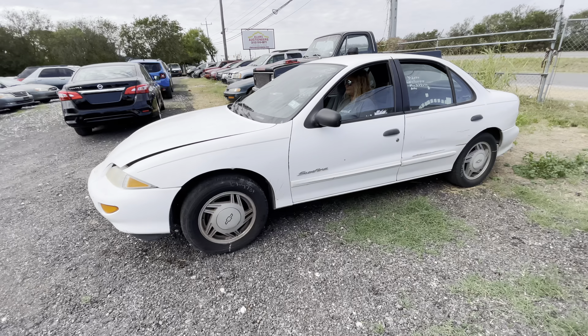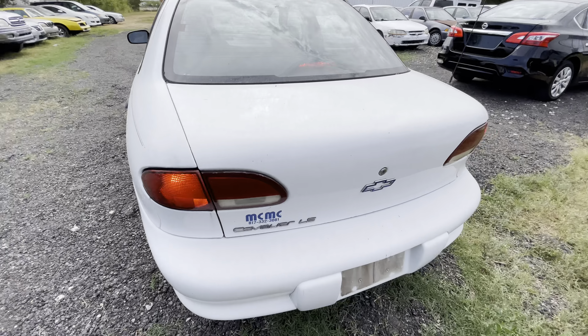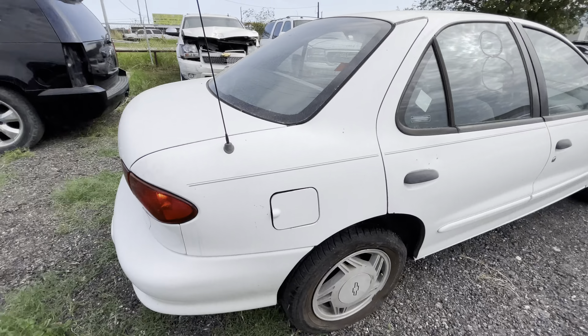Hey everybody, today we're out here at Alamo Auctioneers. We have a 2000 Chevy Cavalier with 300,000 miles on it. It is an LS.